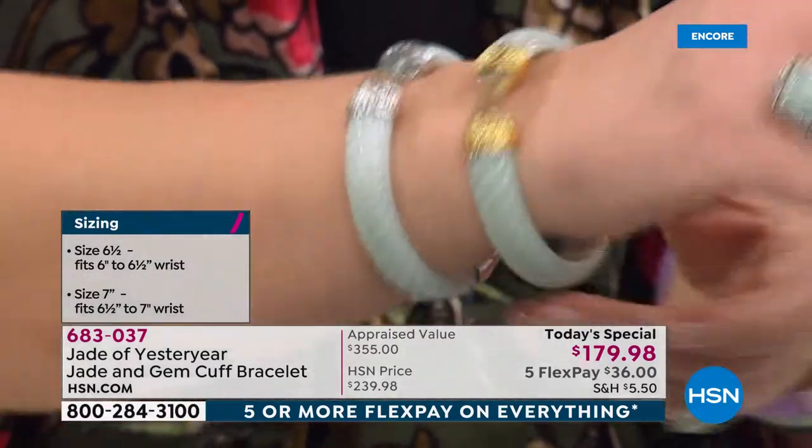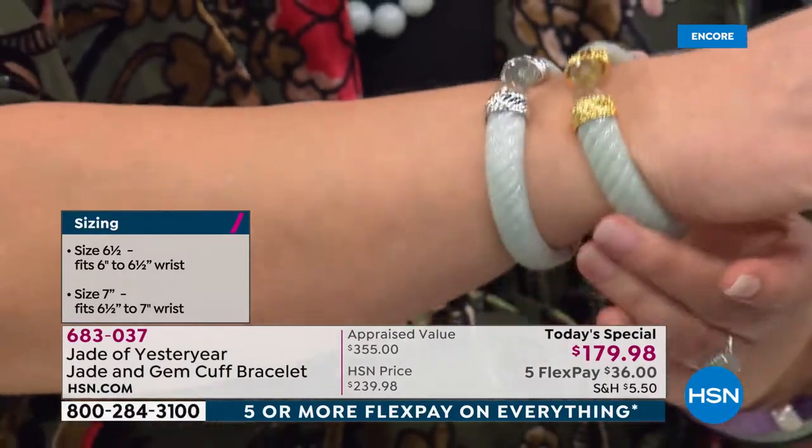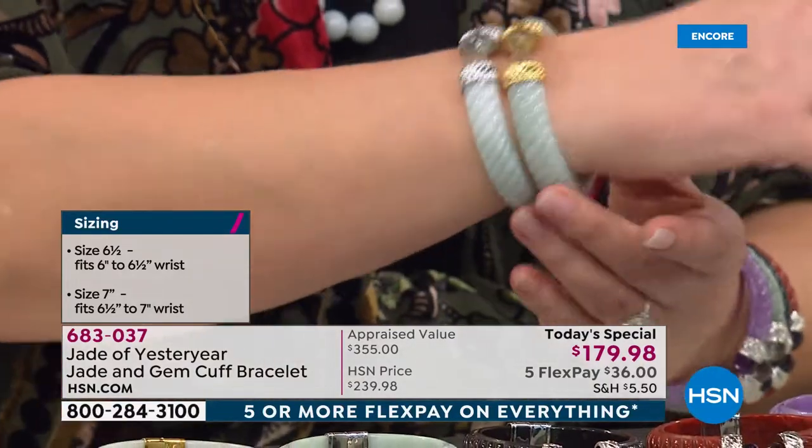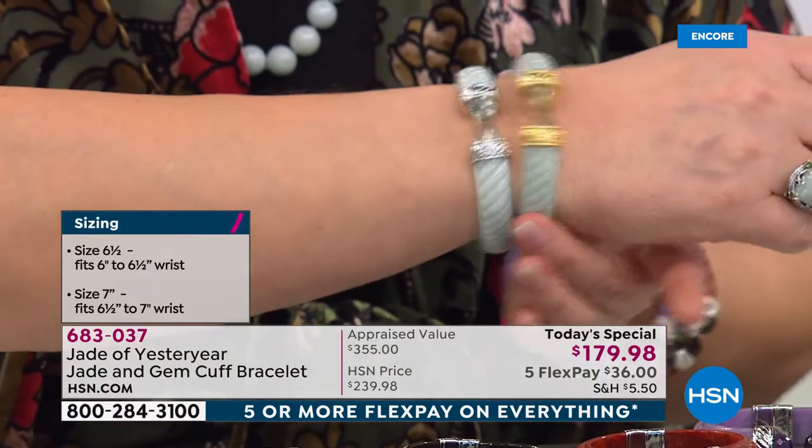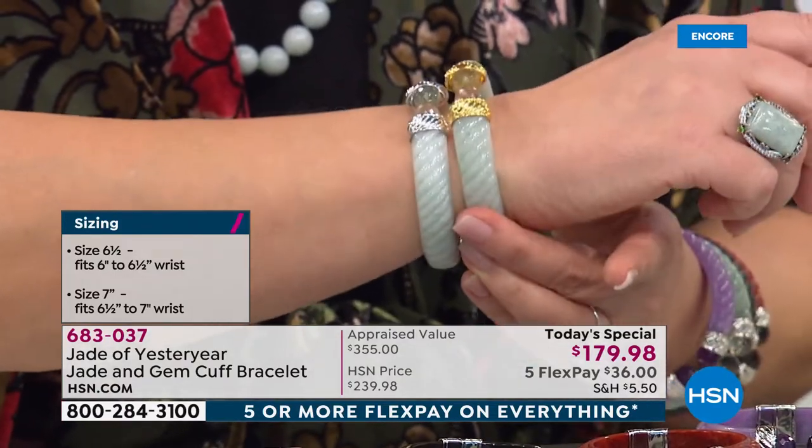If you're average like I am, my wrist measures seven inches around, and I wear the seven inch. It's roomy — this is the seven inch but it's definitely roomy. I would say it comfortably fits up to a seven and a half, maybe a little bit larger than that.